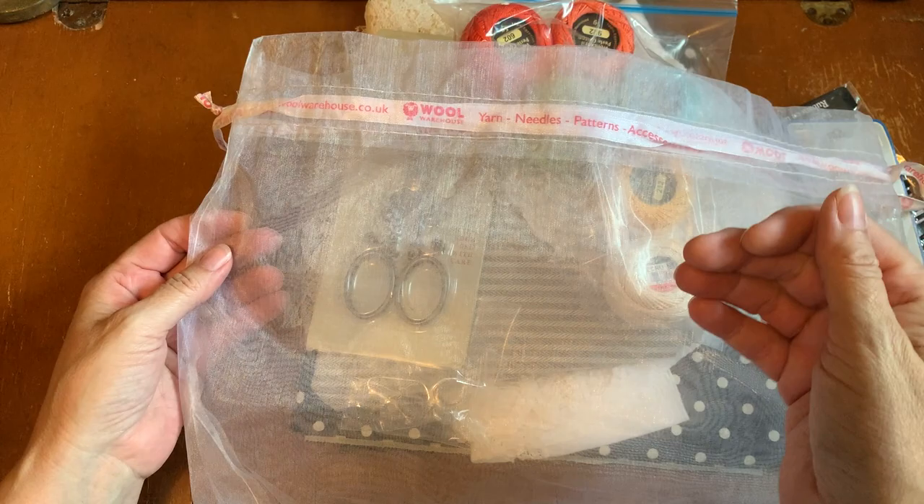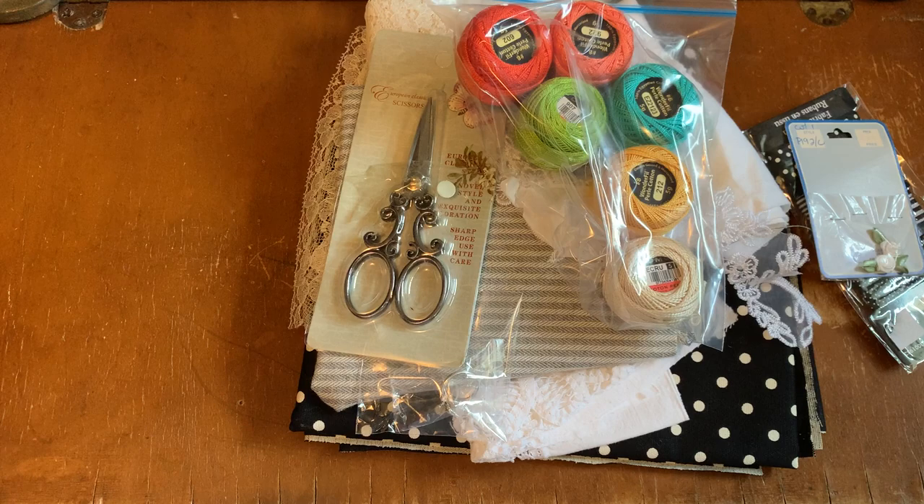I sent her some yarn in this bag, so thanks for returning the yarn bag — I definitely use these. Let's see what Lisa has sent.